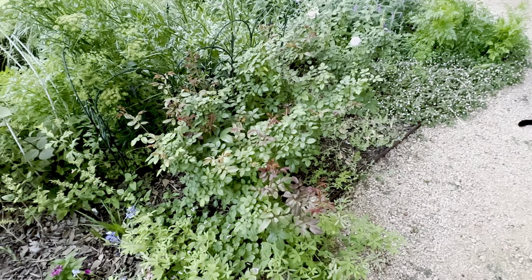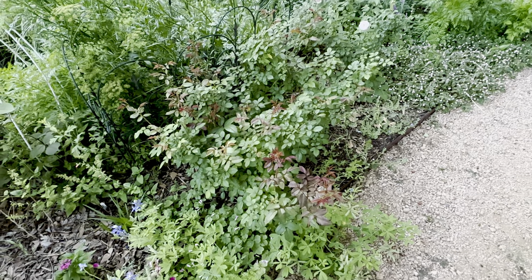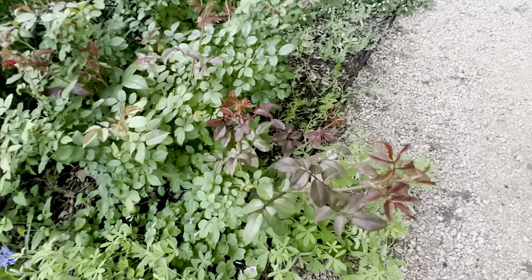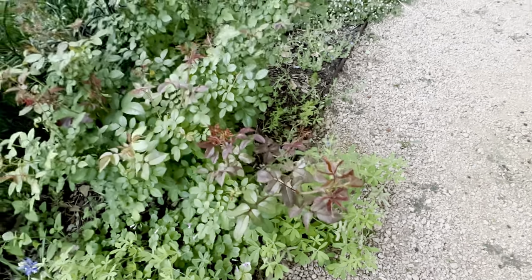And this is Clotilde Soupert — oh my goodness, look at all the new growth. It looks so nice! I'm looking forward to a little more of that blooming.